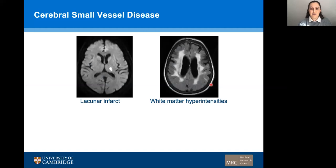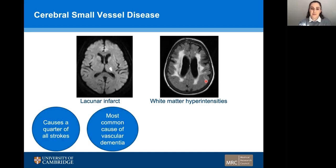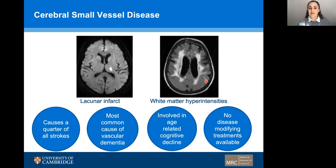Cerebral small vessel disease is characterized by lacunar infarcts and white matter hyperintensities that are visible on MRI. It causes a quarter of all strokes, is the most common cause of vascular dementia, and is also involved in age-related cognitive decline to a lesser degree. However, despite the high prevalence, there are currently no disease-modifying treatments available and all treatments focus on targeting the risk factors such as antihypertensives.